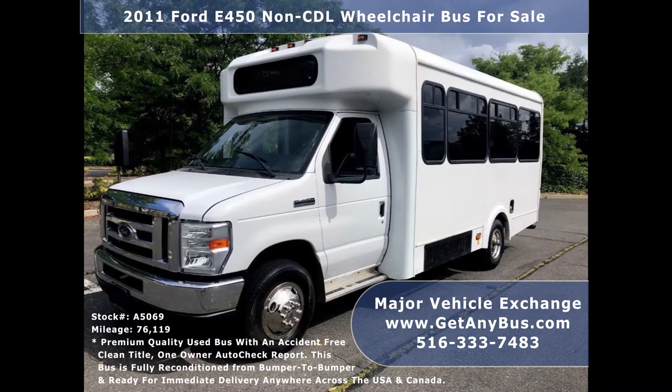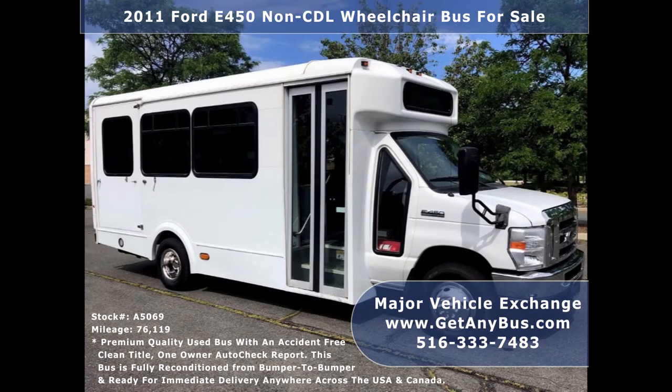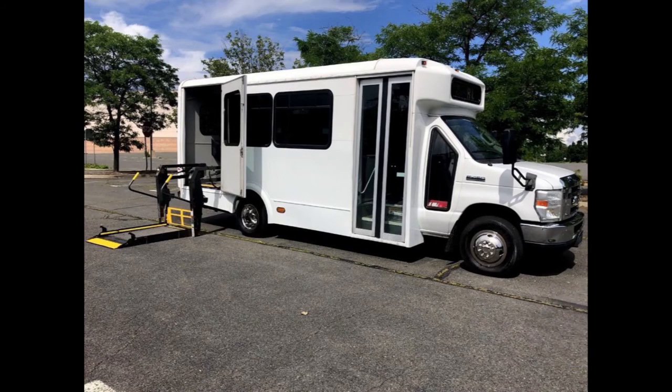It has a rugged and dependable 6.8-liter V10 Triton gas engine which delivers superb power and performance under load. The engine is known for its power and durability. All mechanical functions are in excellent working condition and all fluids have been checked and changed as needed.